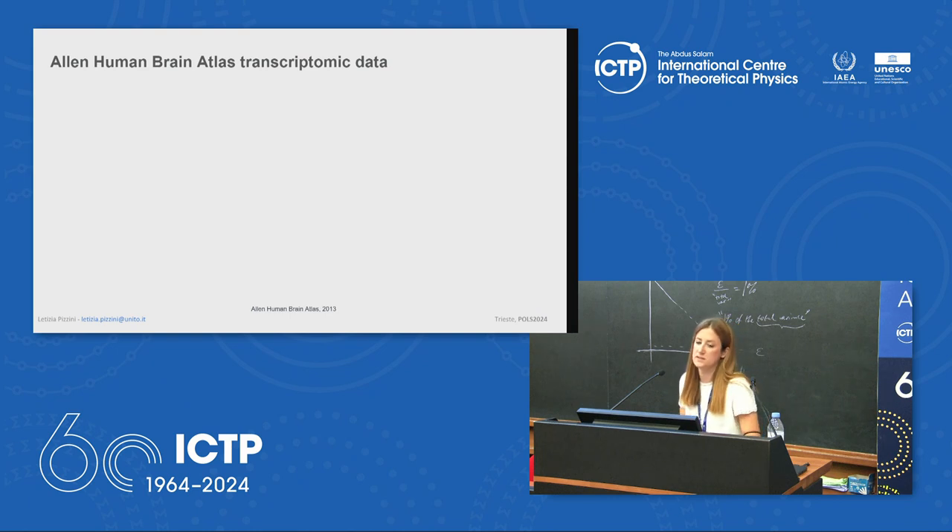Our strategy uses network theory principles and unsupervised machine learning to build a stochastic block model capable of capturing global aspects of the genome. The dataset is the Allen Human Brain Atlas — a large database from the Allen Institute consisting of microarray data from more than 3,000 tissue samples from six adult brains, quantifying gene expression of more than 20,000 genes.